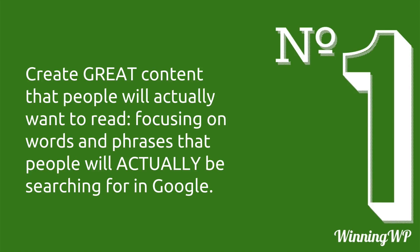Number one: create great content that people will actually want to read, focusing on words and phrases that people will actually be searching for in Google. This one is far and away the most important on this entire list, more important than all of the others put together. If you have poor content and you try to trick Google into making it rise to the top, eventually it'll catch up to you and it'll backfire. On the other hand, if you have great content, you don't have to resort to any tricks. Just set up your tools properly and the machine will do its job.